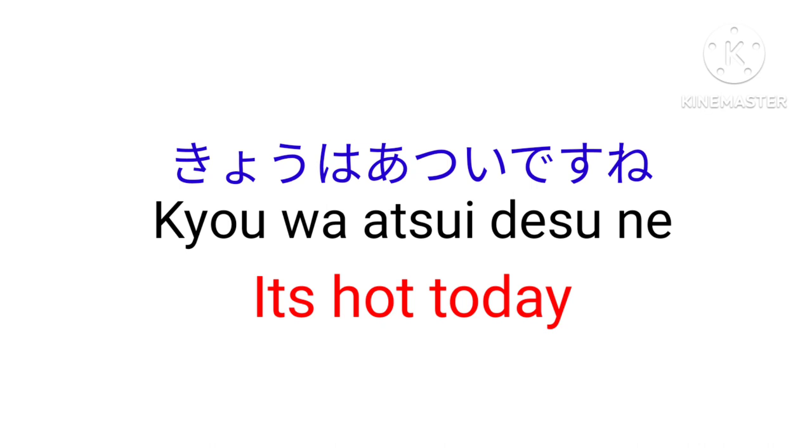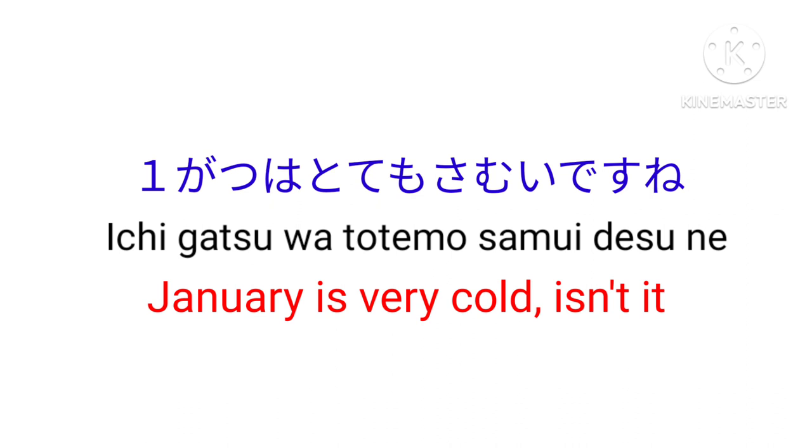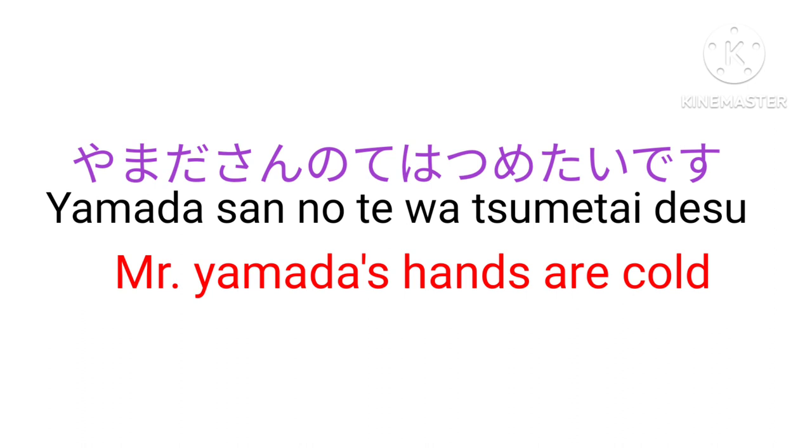Samui — Cold. Ichi-gatsu wa totemo samui desu ne — January is very cold, isn't it? Tsumetai — Cold (to the touch). Yamada-san no te wa tsumetai desu — Mr. Yamada's hands are cold.